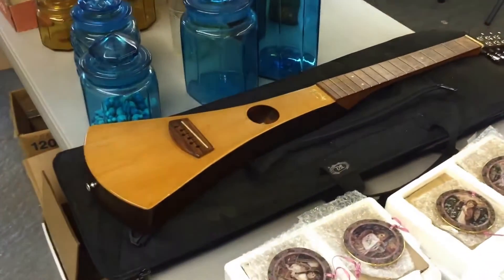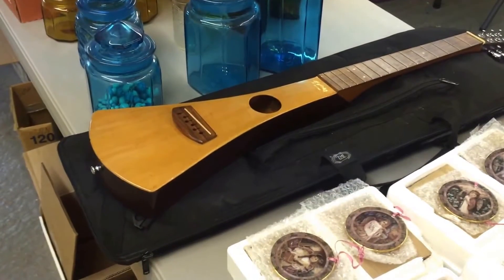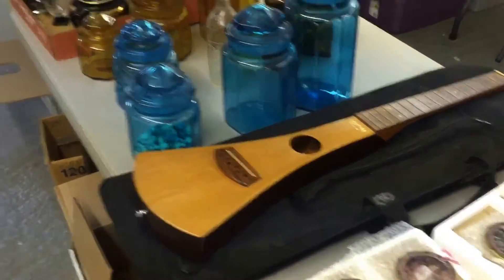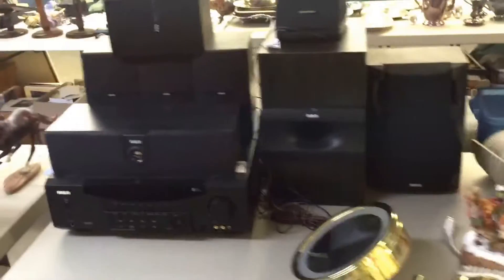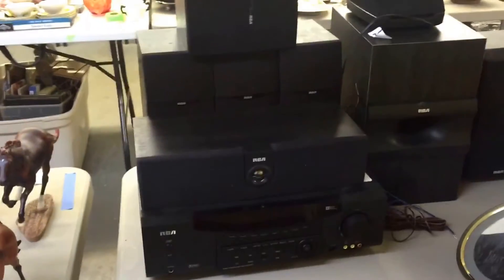Little ukulele - ain't got no strings but I'm sure you could put some on there, looks rather cool. Probably ain't a ukulele, it's some sort of guitar, but it is rather cool. Bit of glassware, couple of igloos, some bedroom set stuff there. Nice home entertainment theatre system with all the speakers, the old surround sound.